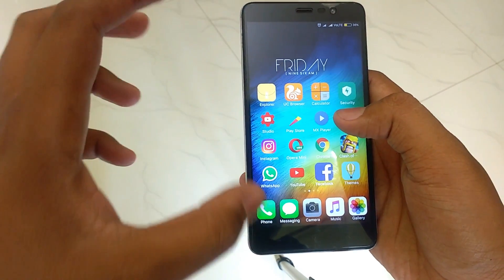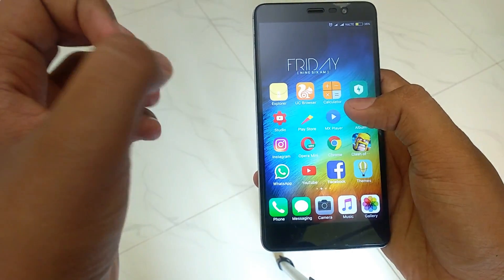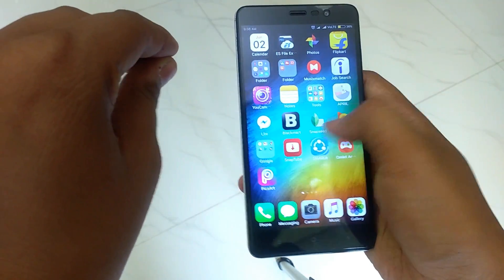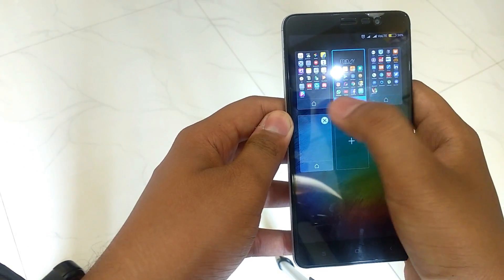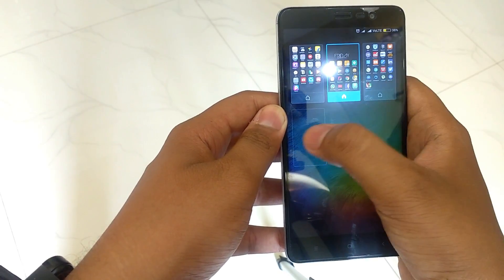Sometimes you need a specific home screen so that when you unlock your phone, all your favorite apps are right there. By pinch-zooming in with three fingers, you will see a screen setup view where you can set the home screen, delete a screen, or add a new screen.